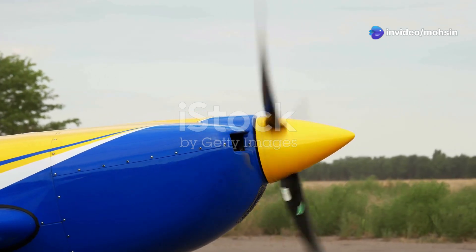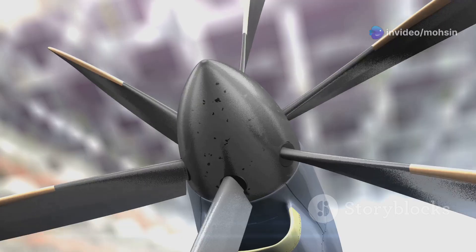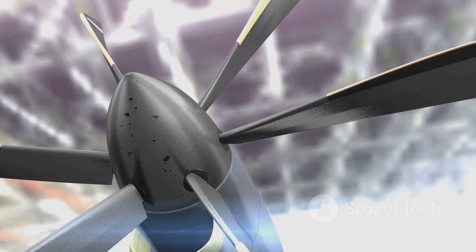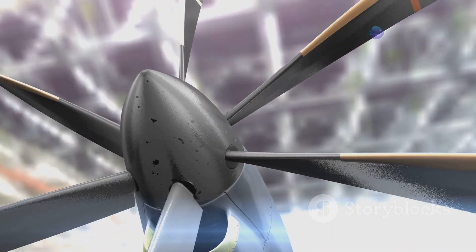The propeller engine is the powerhouse of a propeller plane. It works by rotating a set of blades, much like a fan. These blades are angled, and as they spin, they slice through the air. This slicing action pushes air backwards, creating thrust.